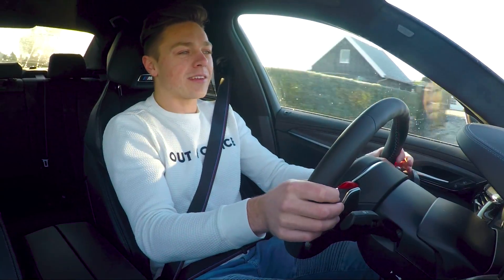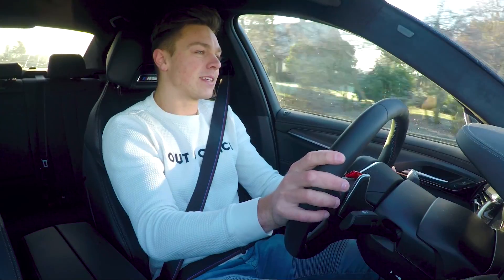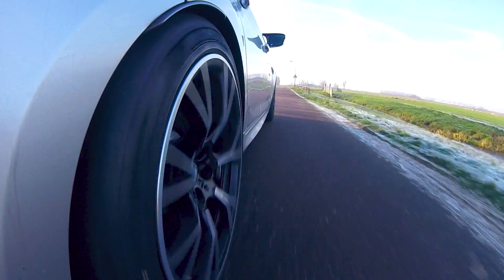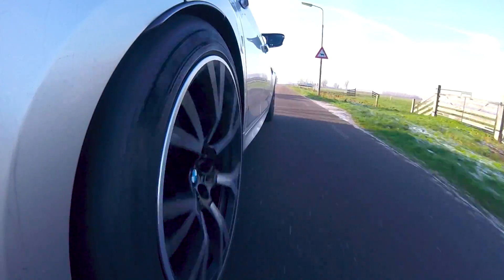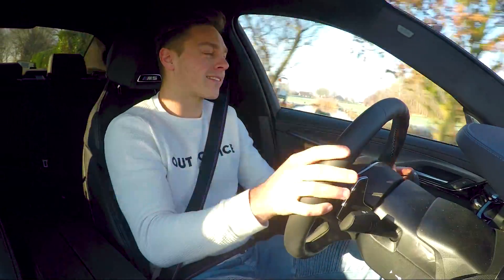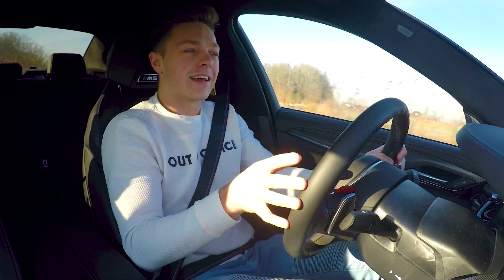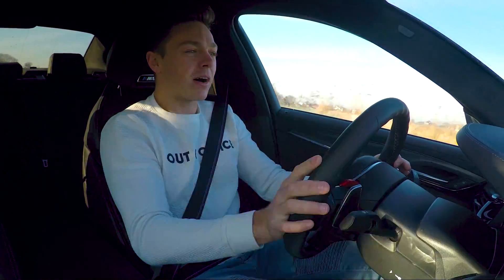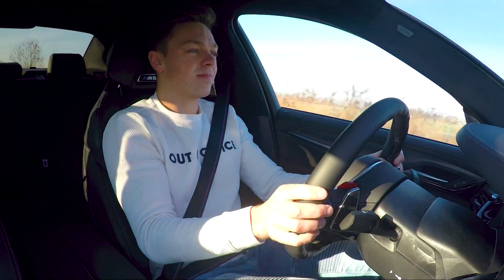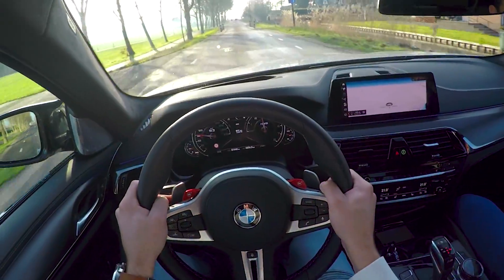The road we're on now might not be the best-paved road, but you can see — I'm not bouncing, you can't hear it. It drives super. And that's what makes this car so incredibly good for me. You can drive it daily at a relaxed pace, but you can also go straight from work to the circuit — pack up, drive to the track, put your helmet on. Easy. I'd bet you'd leave most Lamborghinis behind.